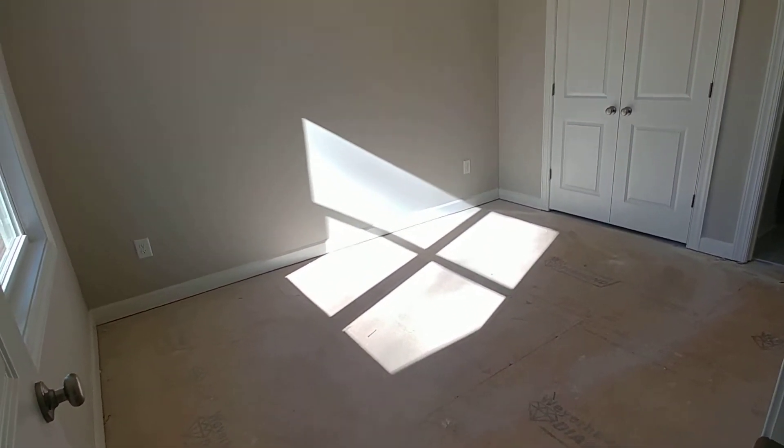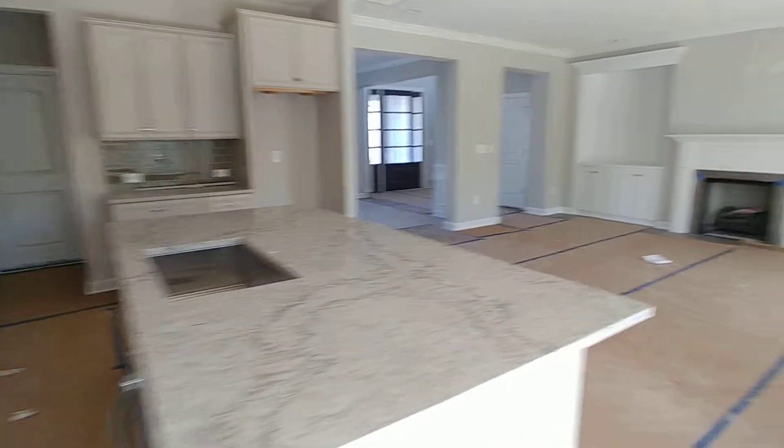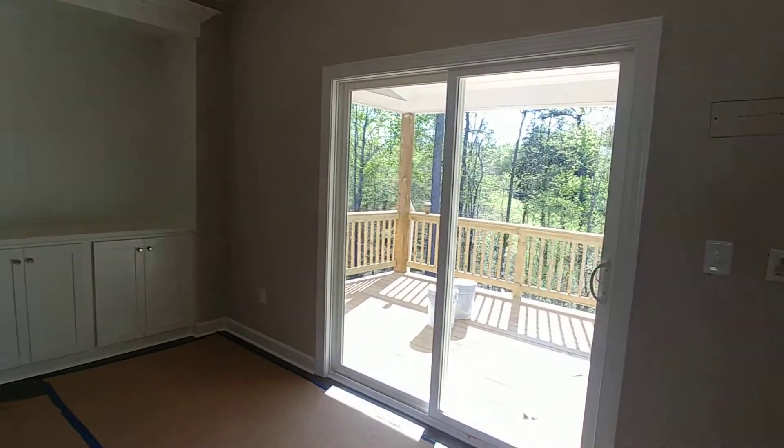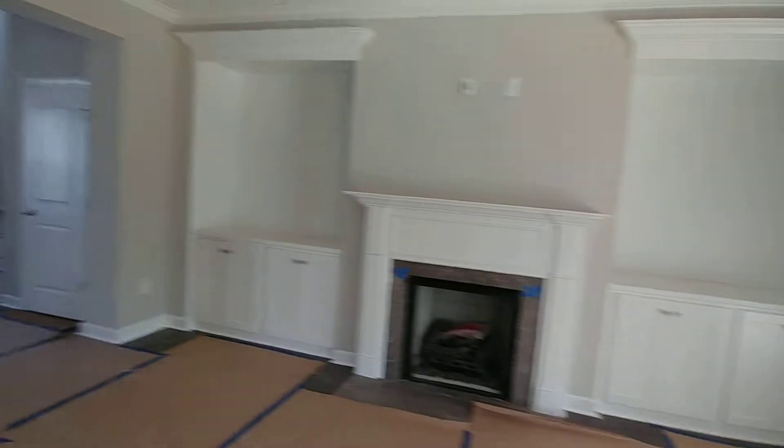Guest bedroom downstairs — a lot of builders are hip to that one nowadays. We've got the downstairs layout on this Cambridge. I'm going to head upstairs, pause with me.